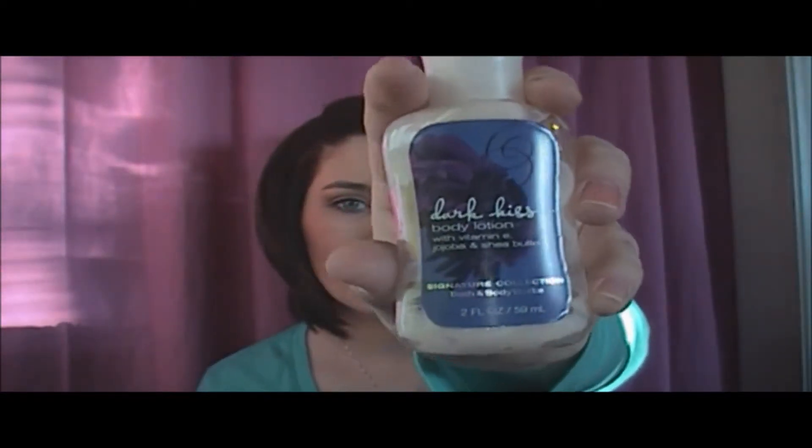I finished a travel size of the Dark Kiss from Bath and Body Works. Fantastic stuff. I have a full size of this — I think I've got two sprays and a big size of the lotion.